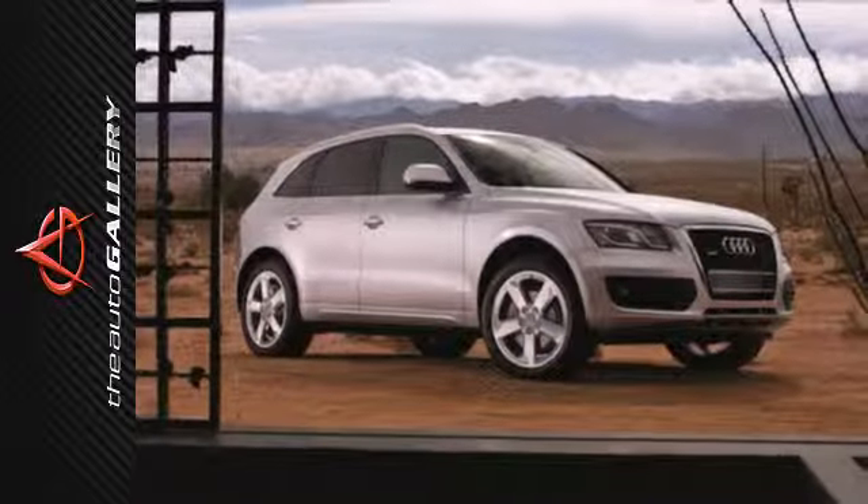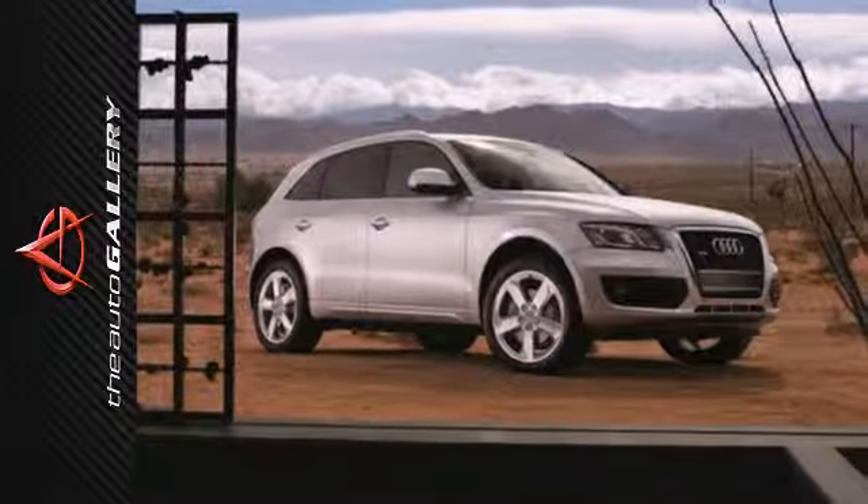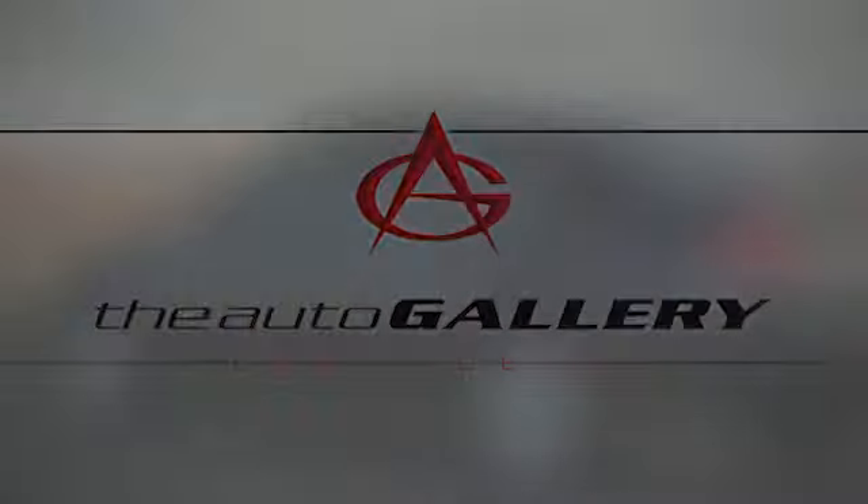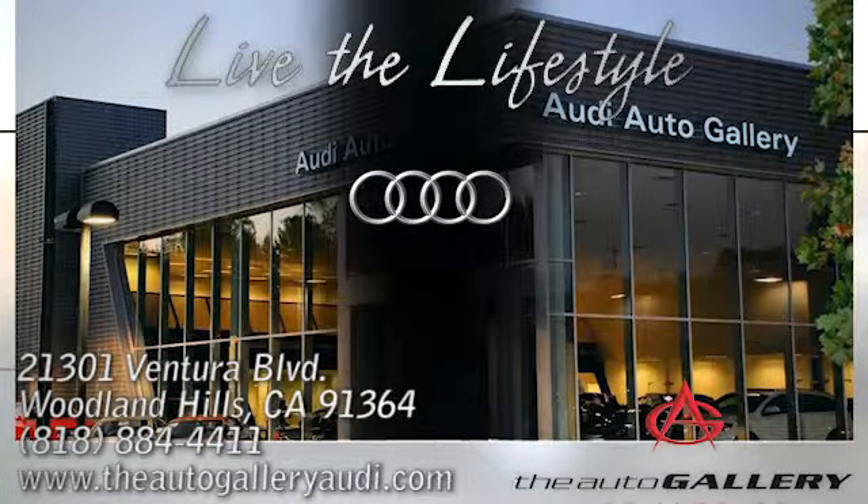Take a look at this sporty, roomy Q5 today. Buy with confidence only at the Audi Auto Gallery, conveniently located at 21301 Ventura Boulevard in Woodland Hills, California.